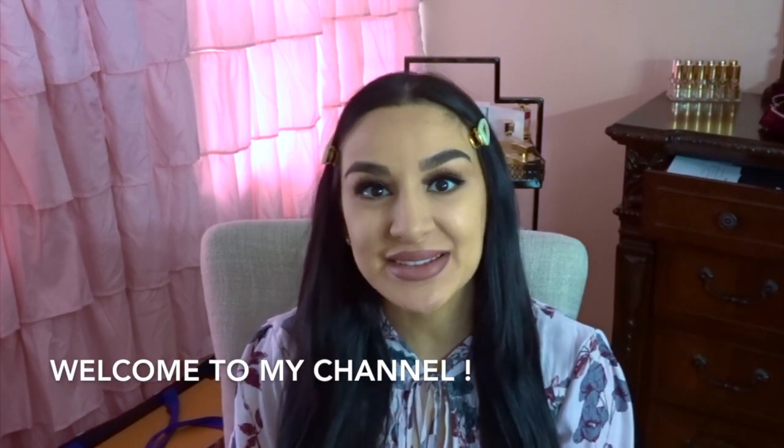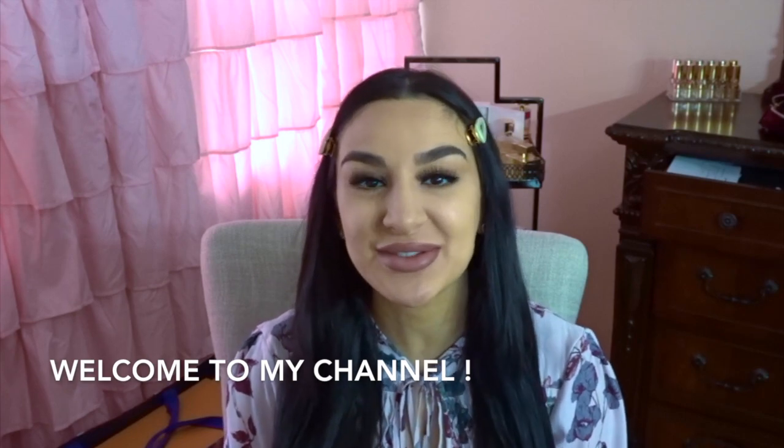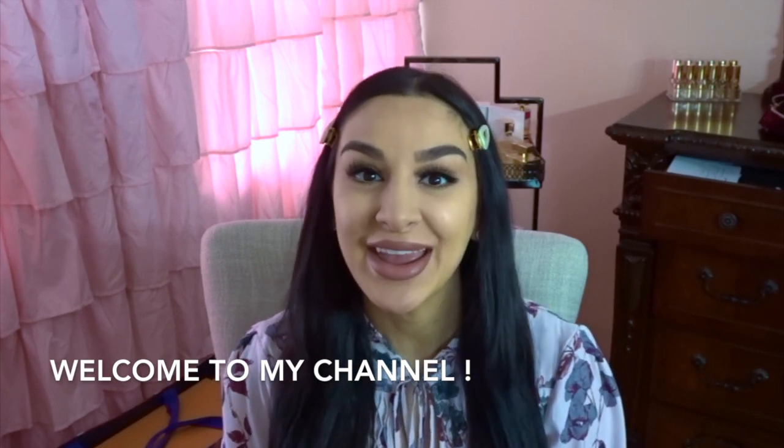Hi everyone, thank you so much for coming to my channel. If you're new here, my name is Faye and I make videos all about beauty and lifestyle. If you're back, welcome back. Let's jump right into this video.